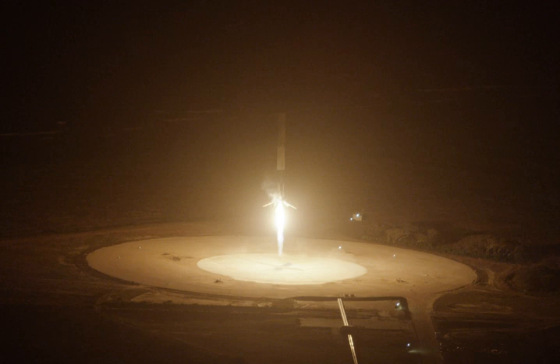Landing Zone 1 and Landing Zone 2, also known as LZ-1 and LZ-2 respectively, are landing facilities for recovering components of SpaceX's VTVL reusable launch vehicles. LZ-1 and LZ-2 were built on land leased in February 2015 from the United States Air Force, on the site of the former Cape Canaveral Air Force Station Launch Complex 13.